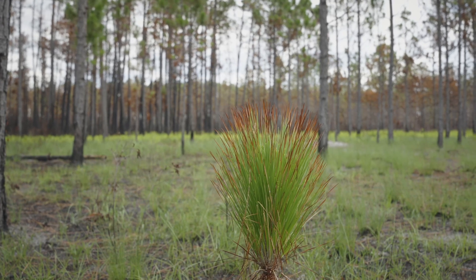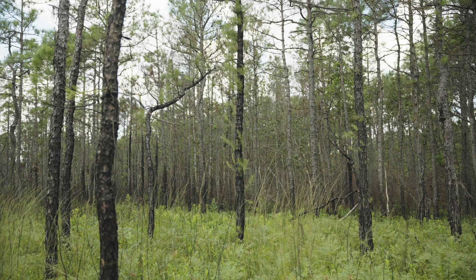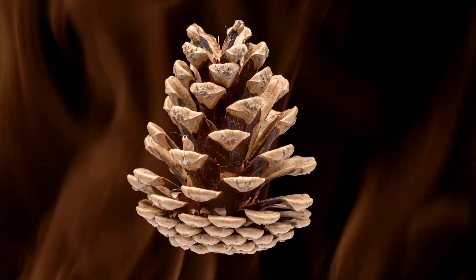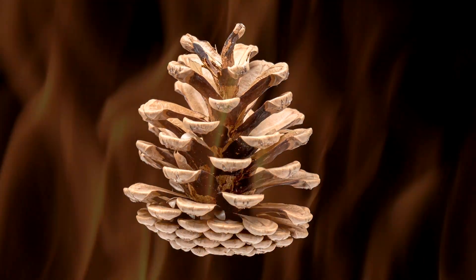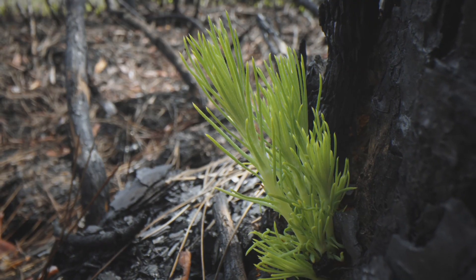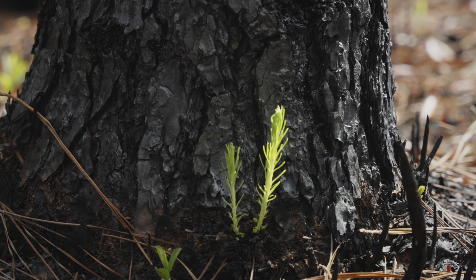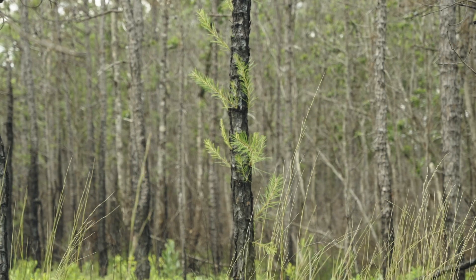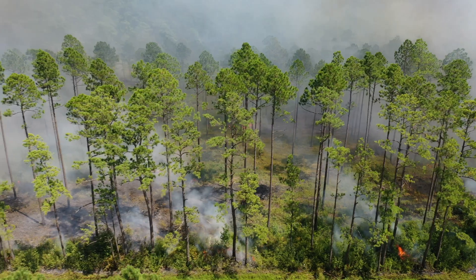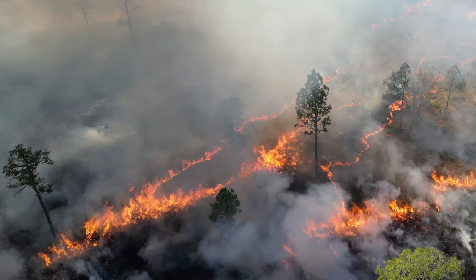Contrast that with the pond pine, which is adapted to high-intensity fires that occur much less frequently. It has a serotinous cone, which means those cones open up under extreme heat — they wait for a high-intensity fire, then open and spread their seeds. Pond pine can also re-sprout straight from the trunk after a fire, even if all the needles are burnt off. So there are really two different types of natural fires here: the kind that happen frequently and are low-intensity, and the kind that happen rarely but are high-intensity.